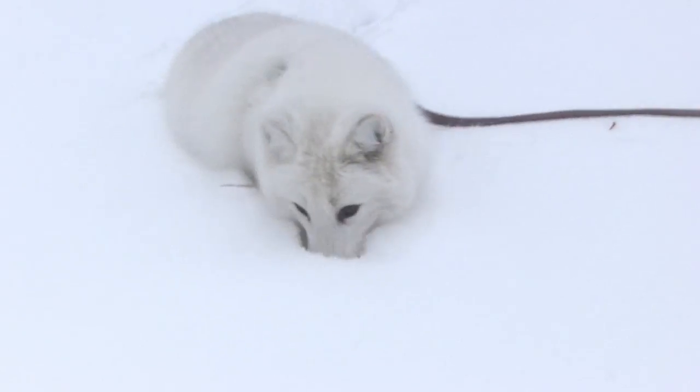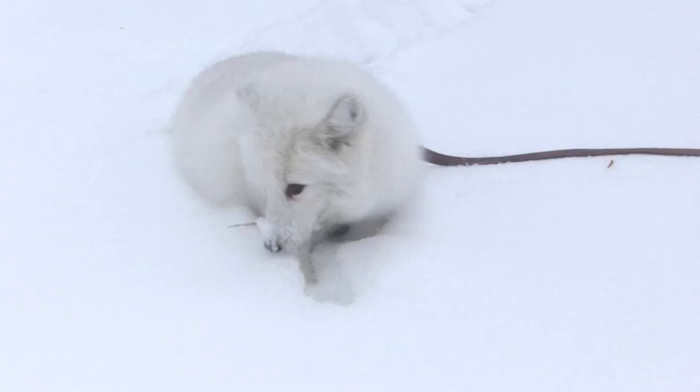Foxes! So fluffy and cute with their little noses and soul-searching eyes and big floofy tails! There are 12 fox species in the well-known Volpes genus, and more than 20 other species commonly referred to as foxes. I'm Jessi, this is Animal Wonders, and today we're going to talk about two of the most iconic fox species: the incredibly adaptable red fox and the extremely adorable arctic fox.